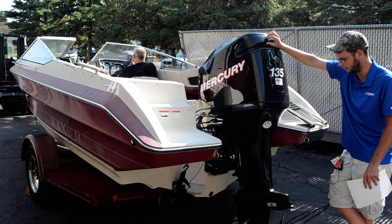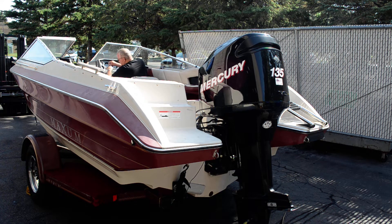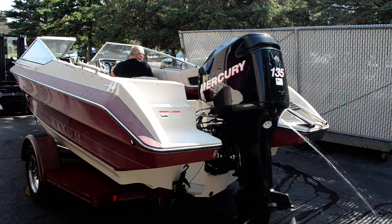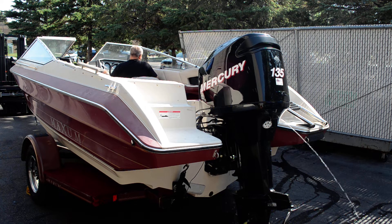We'll go ahead and fire it up here. Get the water on real quick. Just shut it off and fire it back up.